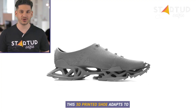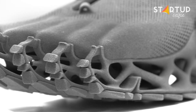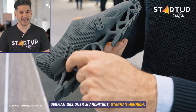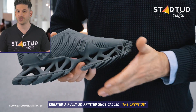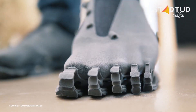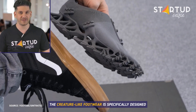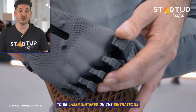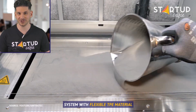This 3D printed shoe adapts to the wearer's foot like a sock. German designer and architect Stefan Henrich created a fully 3D printed shoe called the Cryptide. The creature-like footwear is specifically designed to be laser-sintered on the Sintratec S2 system with flexible TPE material.